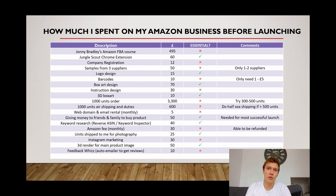Feedback Whiz is basically an auto-emailer. It's very cheap at only £10 a month, but I'd say it's actually not essential, especially when you're first launching, because you can just do the emailing yourself. In the first couple of days I wrote out my own template and manually emailed every customer that purchased from me, asking about their thoughts and whether they'd like to leave a review.